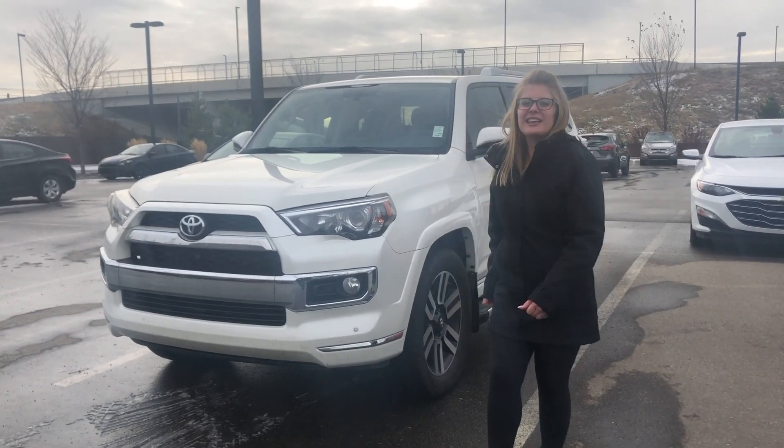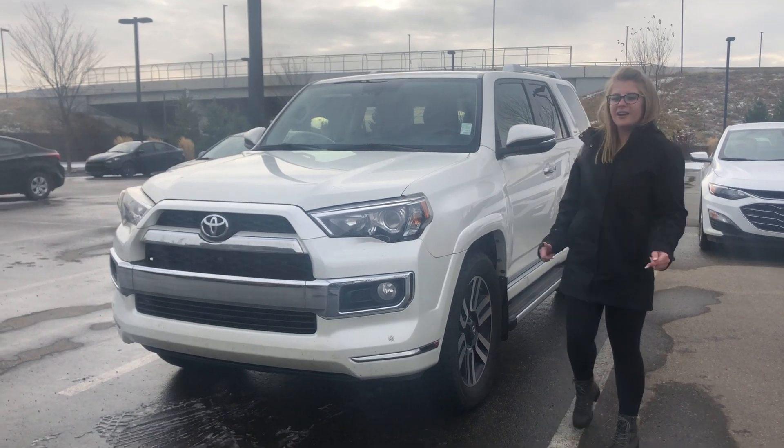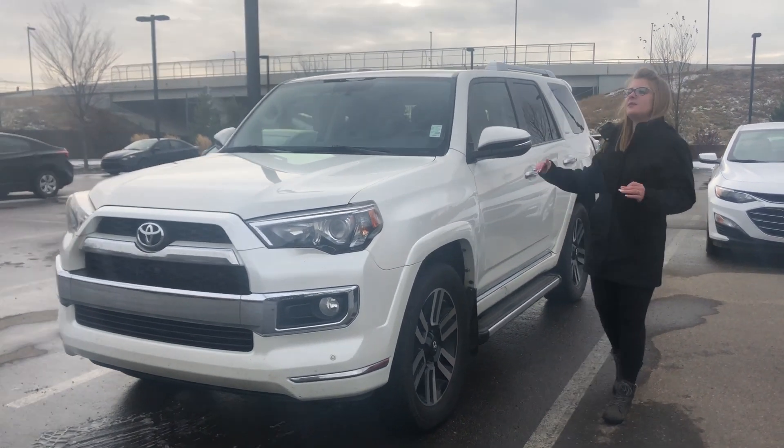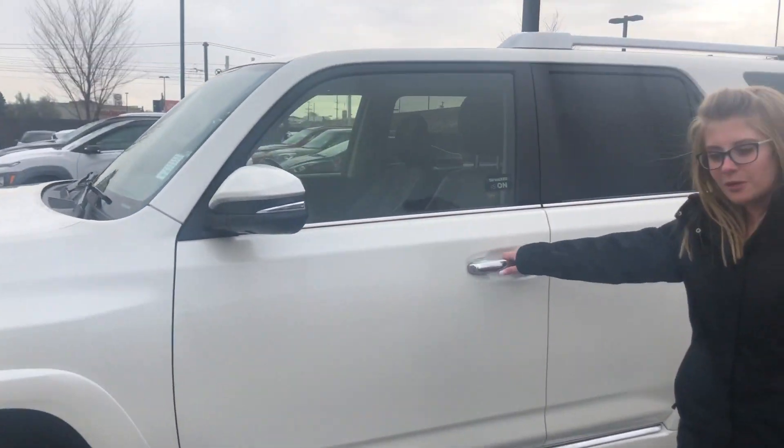This is Nevada from River City Hyundai. I'm going to give you a quick little tour of this amazing 2014 4Runner. This vehicle has some pretty great options to it. Let me take you inside and let me show you those options.